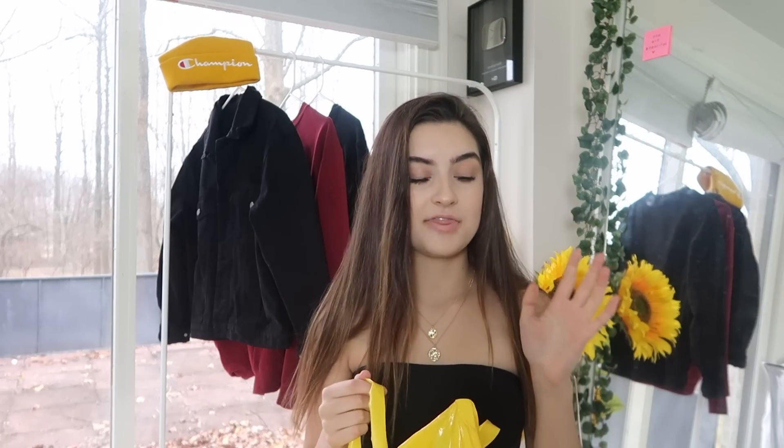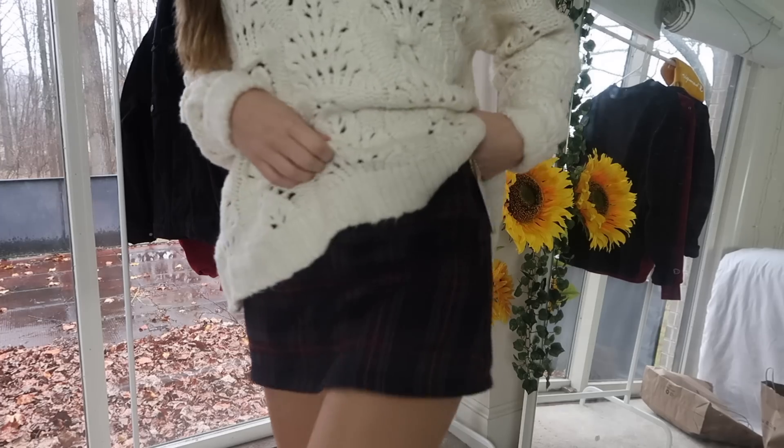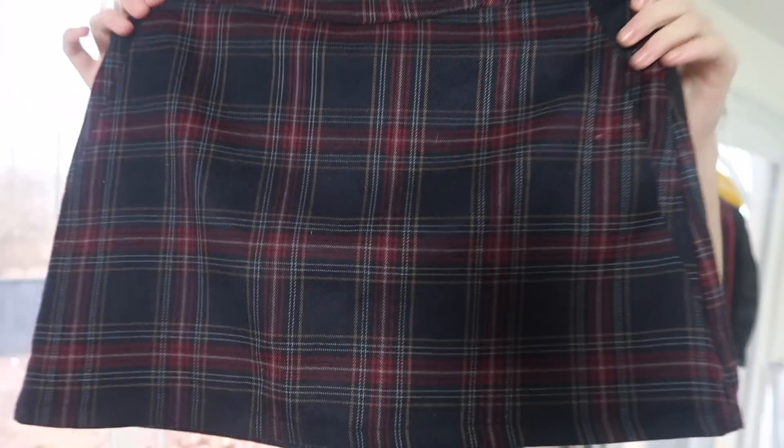The next place I went was Forever 21, and I think they had the best deals. I don't remember exactly what the deals were, but I remember that for about three items it was $35 — which is really really good, since I spent $35 on 10 pairs of underwear. The first thing I got from Forever 21 was this plaid skirt. It's blue with a slight bit of yellow and red plaid, and I think it's so freaking adorable. It can be styled so many ways — so cute with sweaters, tights, and a white sweater.